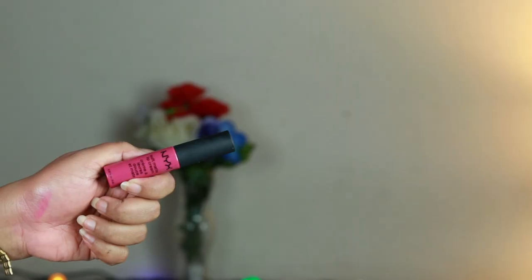The only thing that bothers me about the Sleek London lipstick is the smell — it has a kind of chemical-plus-vanilla mixed scent that I don't particularly like. Thankfully the smell fades after about five to ten minutes, so other than that everything about this lipstick is really good.